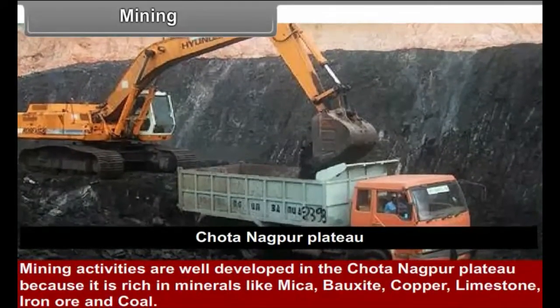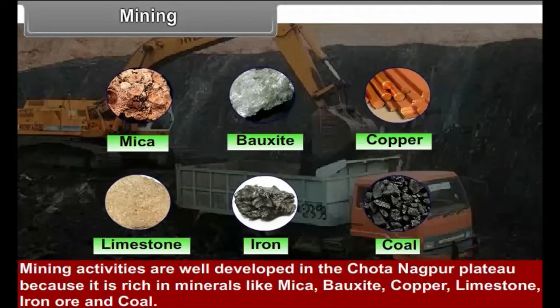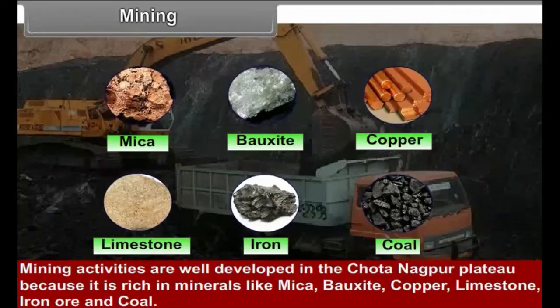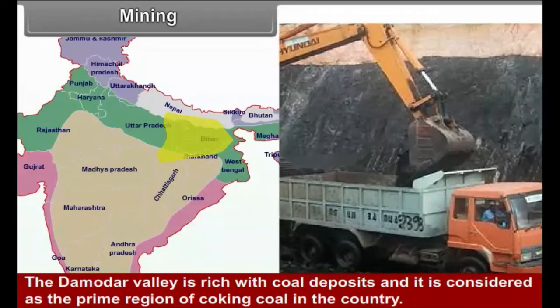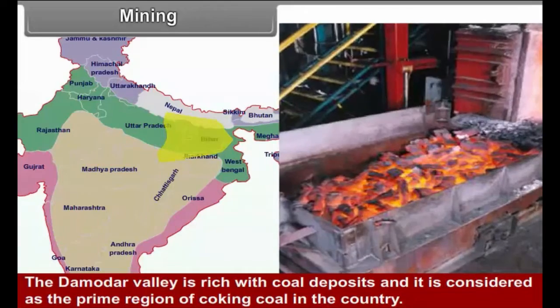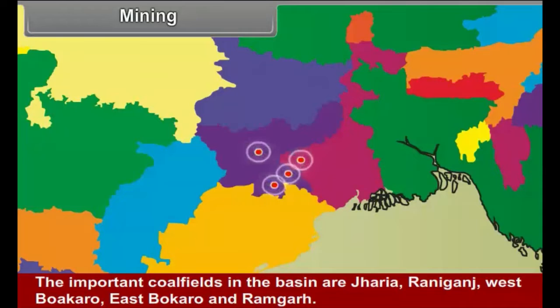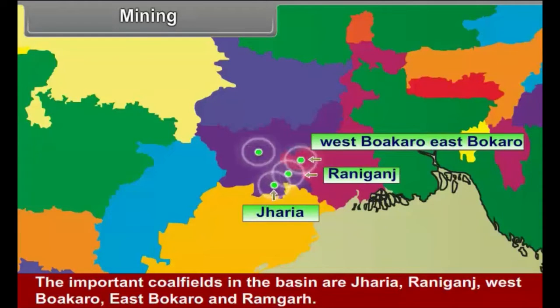Mining activities are well-developed in the Chhota Nagpur Plateau because it is rich in minerals like mica, bauxite, copper, limestone, iron ore, and coal. The Damodar Valley is rich with coal deposits and is considered the prime region of coking coal in the country. The important coalfields in the basin are Jharia, Raniganj, West Bokaro, East Bokaro, and Ramgarh.